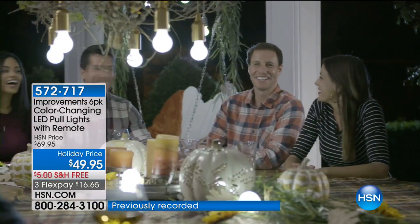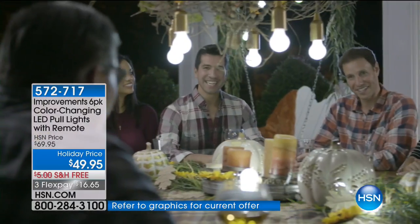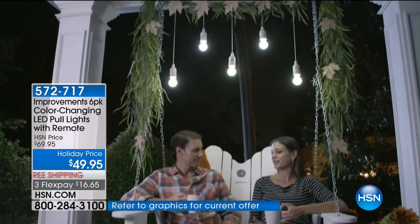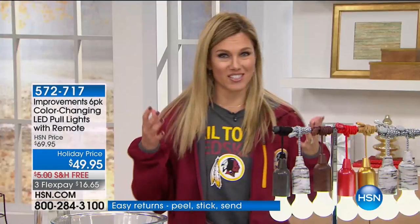If you own a set of our color changing Improvements lights, please give us a call. We would love to hear where you're putting it — indoors or outdoors. These are literally going to make you have fun decorating. We have tons of great colors to choose from. They are also shatterproof, which is awesome because if you drop one or knock it down, don't worry. It's LED lighting, so it has this great glow about it.